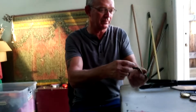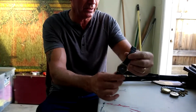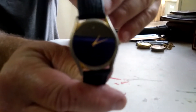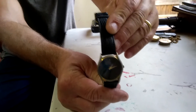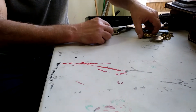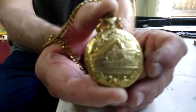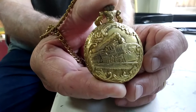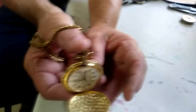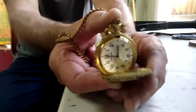So the first thing we have here is this quartz watch. I don't think it has a brand name or anything. It's just a quartz watch — it's a nice watch. And then we have this pocket watch. It's got a train on the front, and I'm going to pop it open.